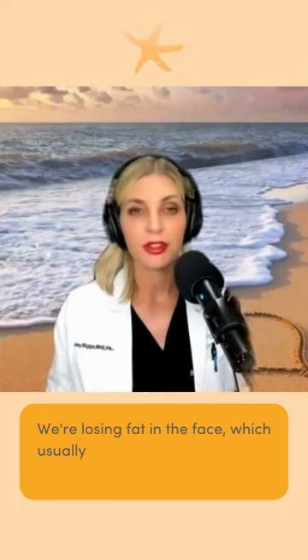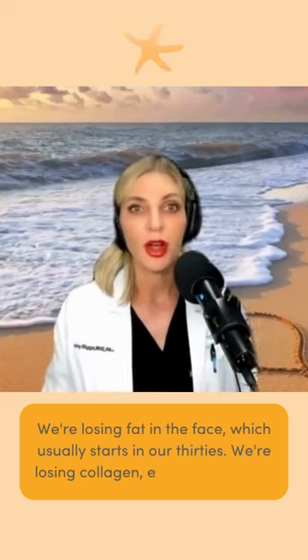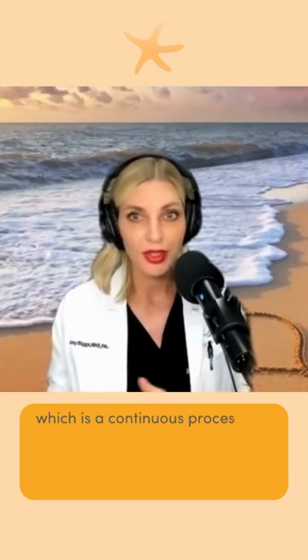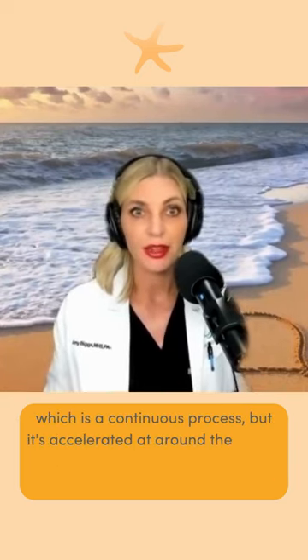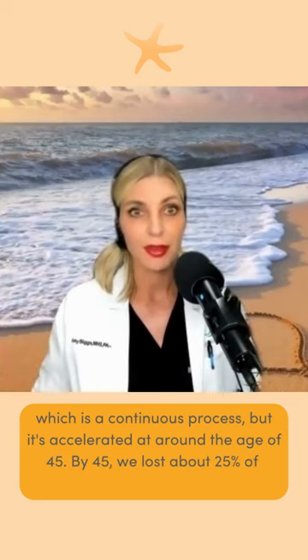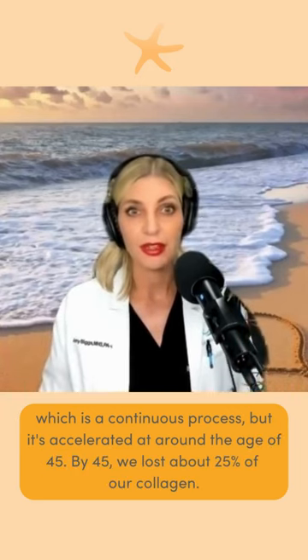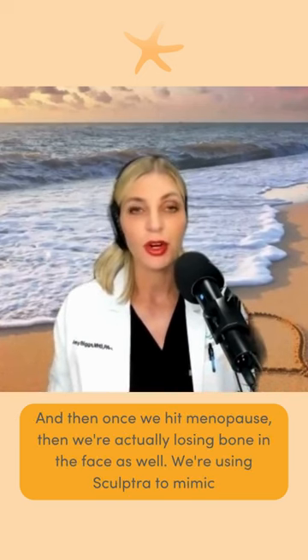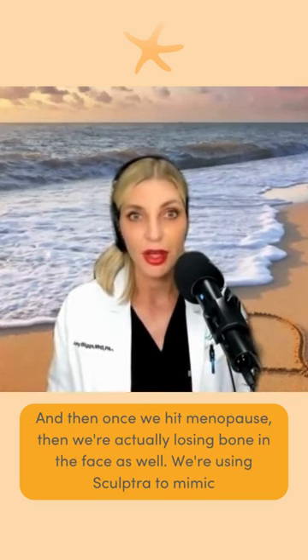We're losing fat in the face, which usually starts in our thirties. We're losing collagen and elastin in the face, which is a continuous process, but it's accelerated around the age of 45. By 45, we've lost about 25% of our collagen. And then once we hit menopause, we're actually losing bone in the face as well.